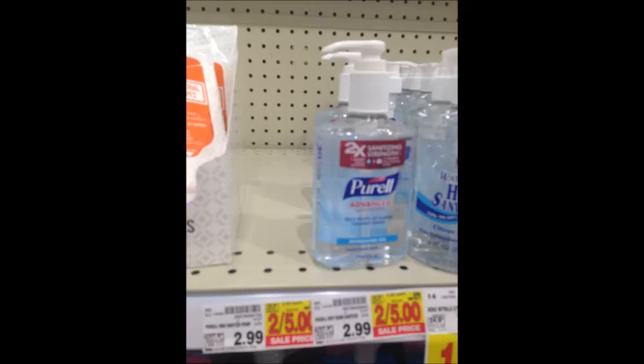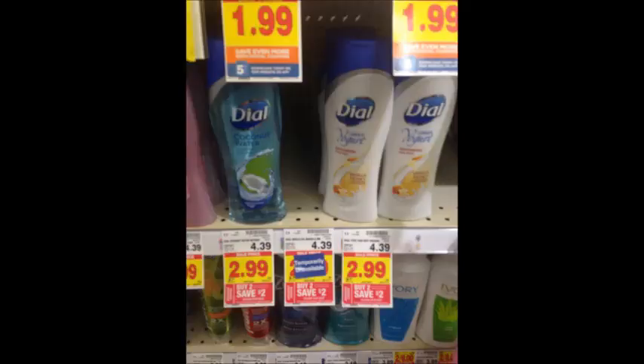Pure All hand sanitizers are $2.50. Use the $1 printable coupon linked in the description box below, as well as submit for the 75-cent Ibotta rebate, making your final price 75 cents. Dial Body Wash is $2.99 — pick up two bottles for $5.98. Use the $2 off two printable coupon or the 8/6 Red Plum coupon. Pay $3.98 out of pocket, get a $2 Catalina back and a $2 Savings Star rebate, making your final price totally free.